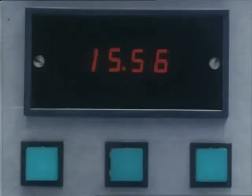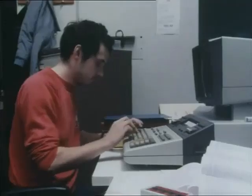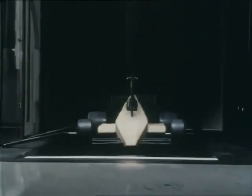A test begins. The digital figures flick up. The simulated speed will reach over 100 miles an hour. The computers will divulge information that in the months to come could help make the 1983 John Player Special a winner.